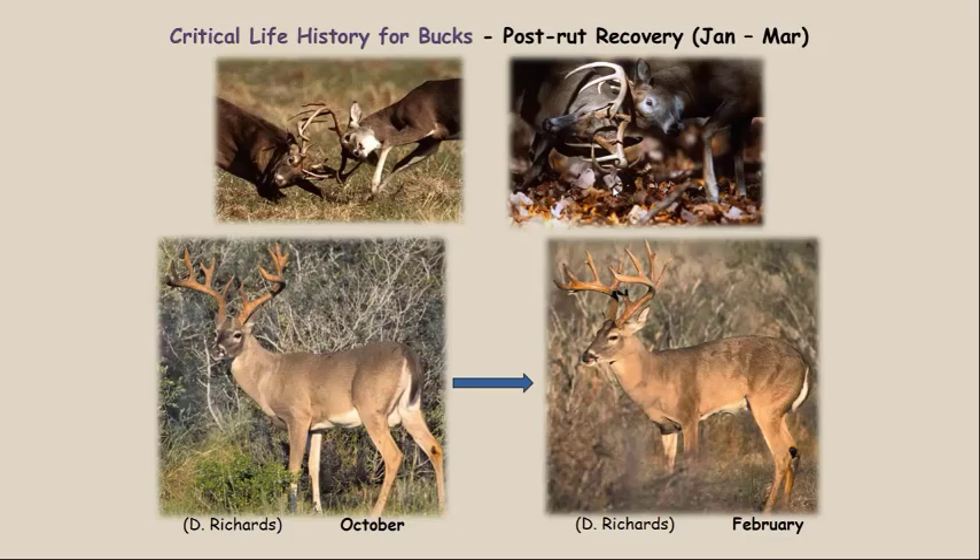That potential rut period is really demanding. They increase their exercise, fight a lot, run around a lot, and they also decrease their foraging activity — they spend less time eating. If you increase exercise and decrease diet intake, you're going to lose weight. The lower two pictures show a buck photographed in October with belly fat and well-muscled hindquarters. That same buck in February shows his femur bones and pelvic girdle sticking out — he has lost all his fat and even digested some muscle trying to survive the rut.